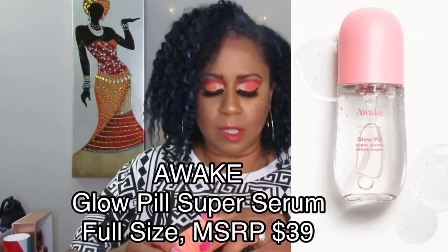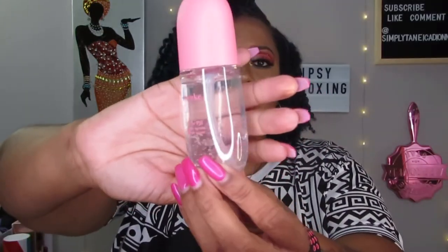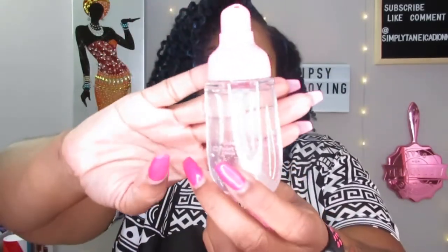The next add-on is the Awake Glow Pill Super Serum. I believe this was $18 too. It's a serum — nice and clear. It has a pump — I accidentally pulled it too hard and thought it was a twist-off, but it's a pump. I love glow serums to put on before makeup to get that skin glowing.